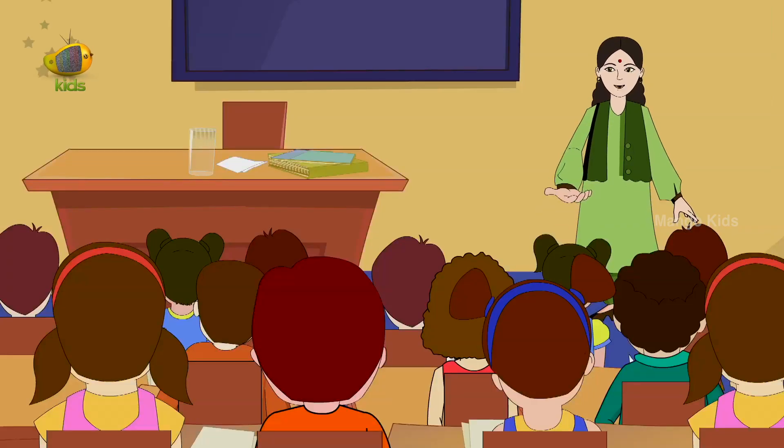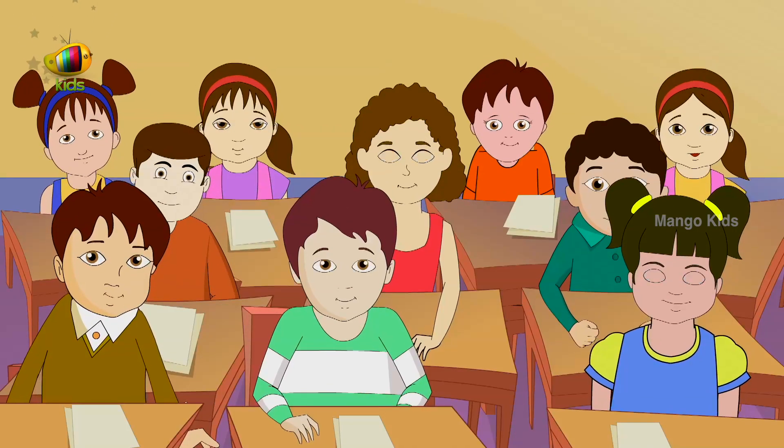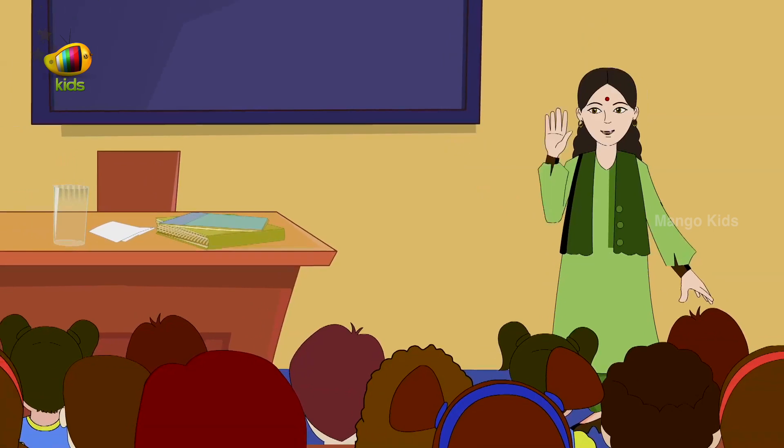Excellent! You have done a good job. Bye friends. This is all for now. Let's meet soon. Goodbye.